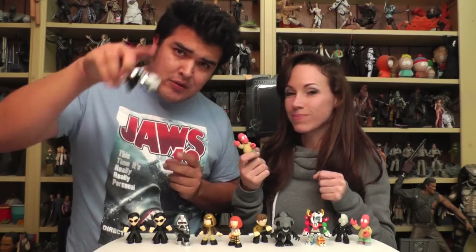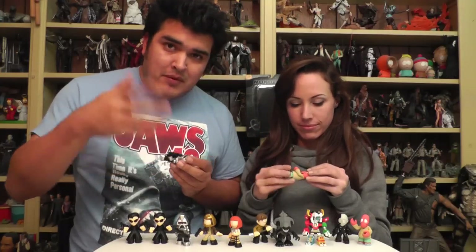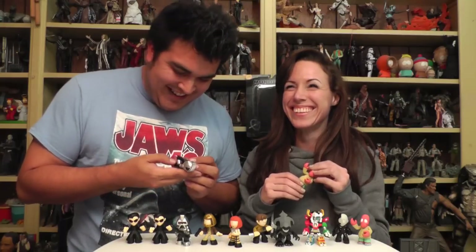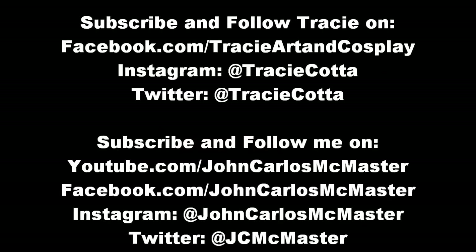I'm going to have individual reviews of these coming up on my channel if you want to see up-close details of them. Meantime, before I post those, you can follow me on Instagram and Facebook. You should follow her — she draws and does art, we cosplay. I post dumb pictures of action figures sometimes — I like dumb action figure photography. Thanks for watching, bye bye!